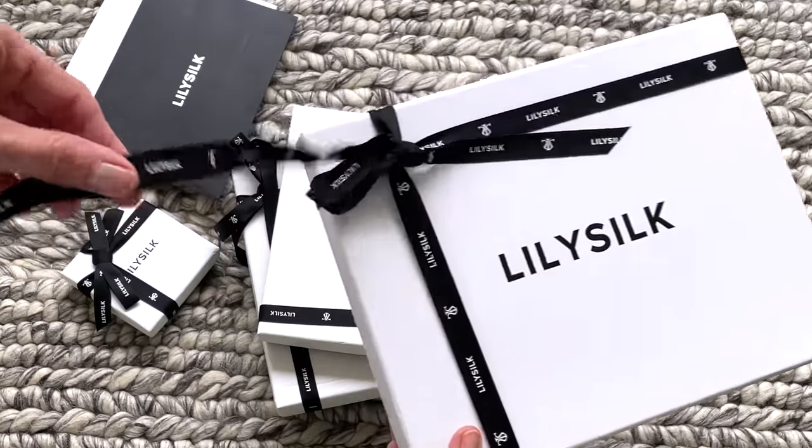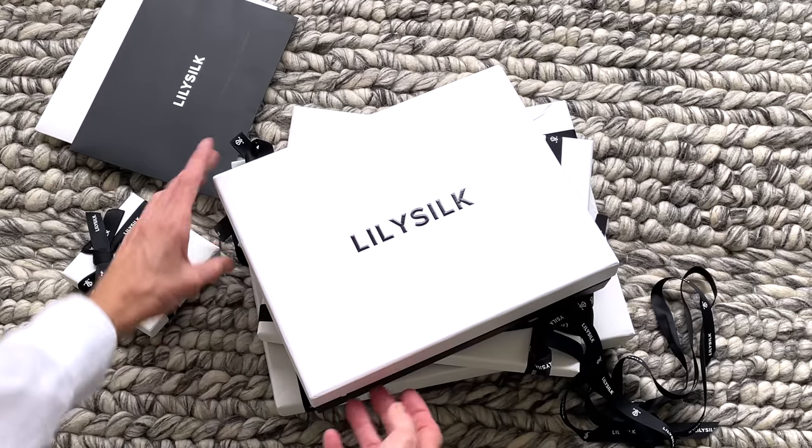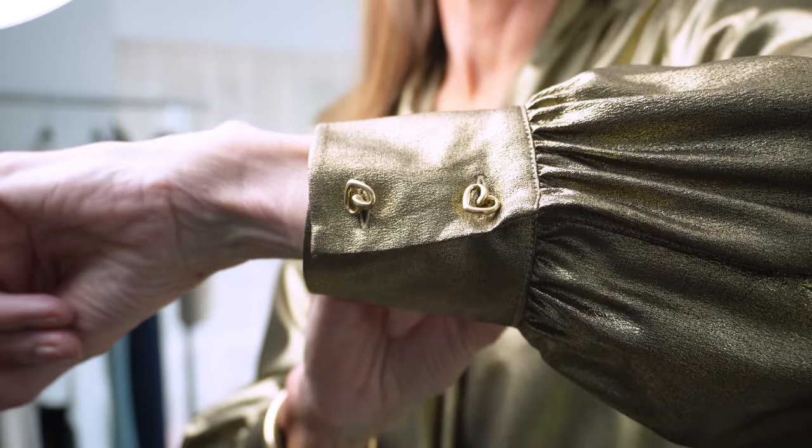I am wearing a beautiful LilySilk shirt today and I will show you a few of the pieces I've recently bought from their new spring collection. What I always say is that you need a special shirt or top that you can pair with jeans or pants — a piece you can pull on and immediately feel put together and stylish. This shirt is one of those pieces for me. It has beautiful detailed buttons and it's a metallic-y goldy bronze shade.